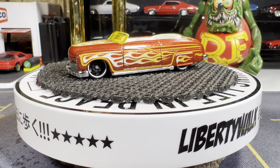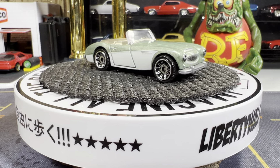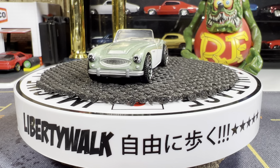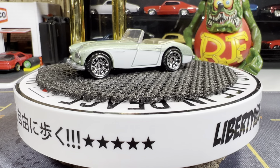Next one — a '63 Austin Healey, another one of my favorite convertibles in my collection, from Matchbox. It looks just amazing. I absolutely love this casting — I love the dual colors of the really light green and white, looks so good. This car is from the UK. I think I have three more from the UK and one from Germany.